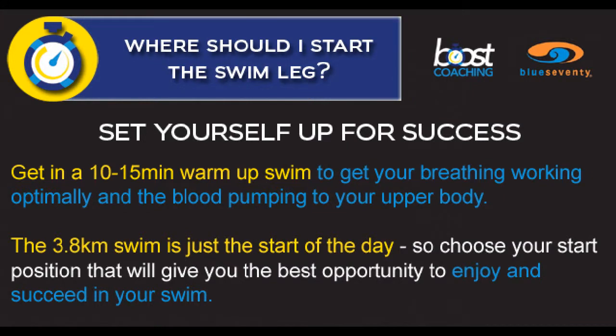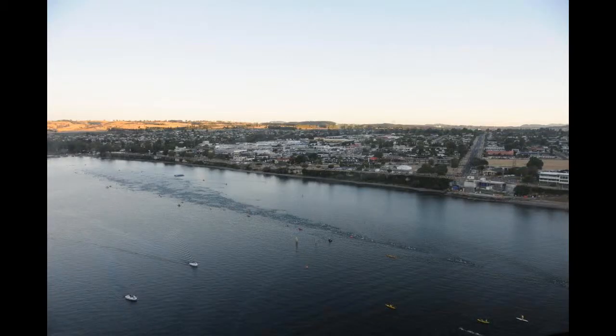Remember, set yourself up for success. Get in a good 10 to 15 minute warm-up before you start the swim — get your breathing working and the blood pumping to your upper body. The 3.8 kilometer swim is just the start of the day, so choose your start position that will give you the best opportunity to enjoy and succeed in your race.